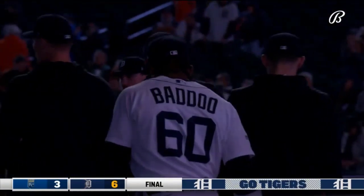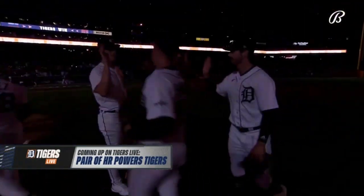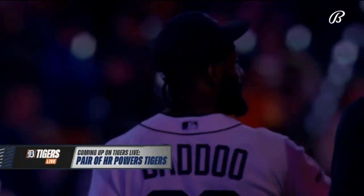Let's send it to Mickey York, standing by. Zach Greinke treated us to a cool moment to kick off Miggy's farewell. Coming up next in a post-game edition of Tigers Live.